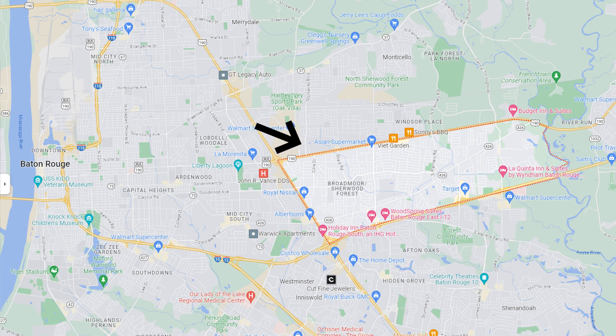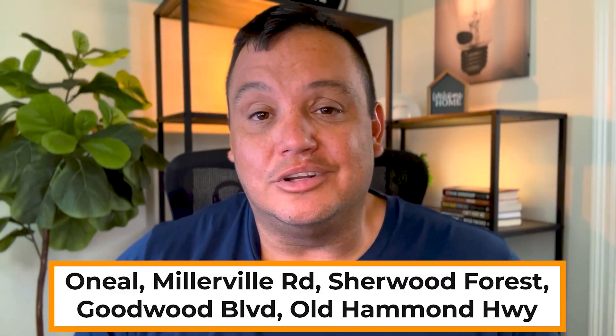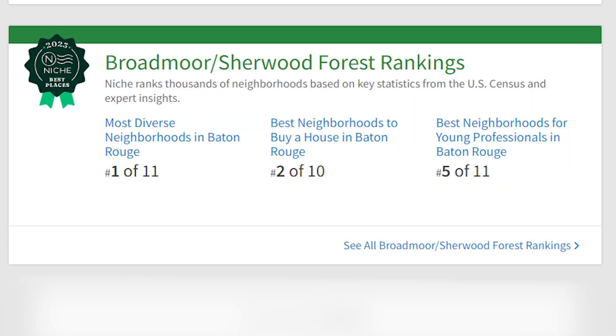The Broadmoor-Sherwood Forest neighborhood is on the east side of Baton Rouge. Looking at a Google map, it's bordered by I-12 to the south, the Amite River to the east, Florida Boulevard or US-190 to the north, and Airline Highway or US-61 to the west. There are a few different zip codes: a large portion is in the 70815, some 70816, and a little corner of 70819. Main roads include O'Neill Lane, Millerville Road, Sherwood Forest Boulevard, Old Hammond Highway, and Goodwood Boulevard. From niche.com, the neighborhood ranks highly in diversity, best place to buy a home, and best place for young professionals. One big perk is being right next to Mid-City — you get all that cool stuff but without as much traffic.